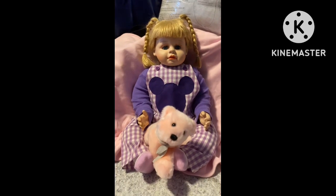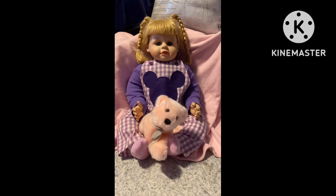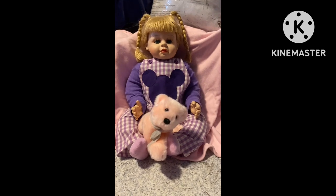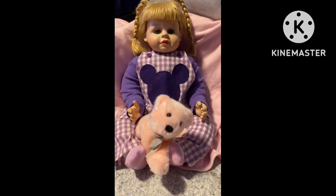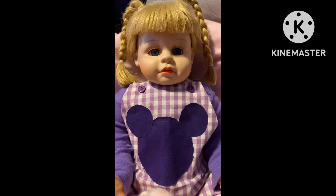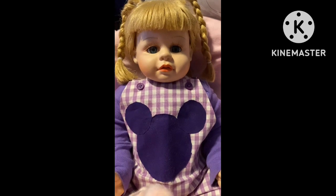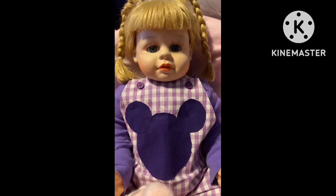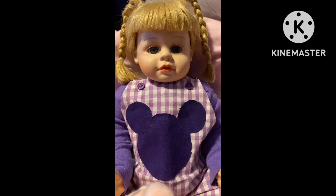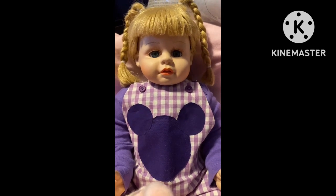I just thought I'd bring her on here today — she's just sitting on my desk among all my projects. Maybe we'll have her in some videos. Welcome, Cora, to our nursery! I hope everyone's having a great day today. We'll talk to you soon. Bye for now.